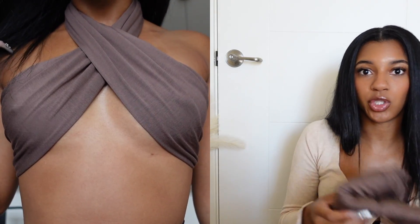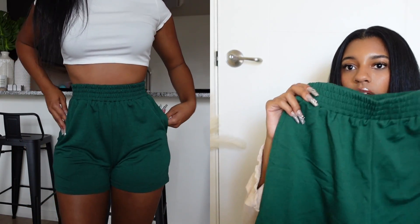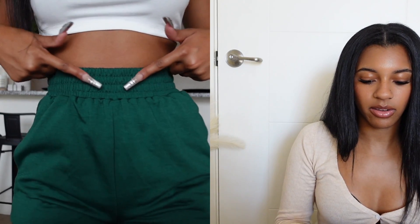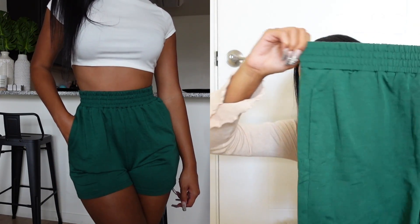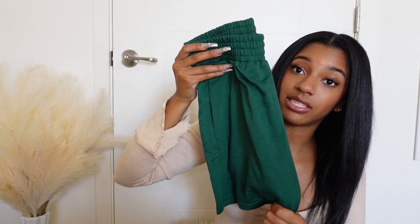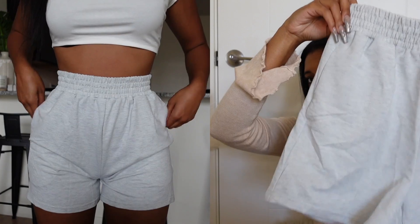I'll show you the clip for that one. Next I have these basic green shorts — very cute. I'd probably wear these with a graphic tee or a little tank top. I got these in an extra small but they're pretty stretchy, I just like mine a little tighter. They fit very well, very cute. I also got these in gray — same ones, just gray and stretchy.